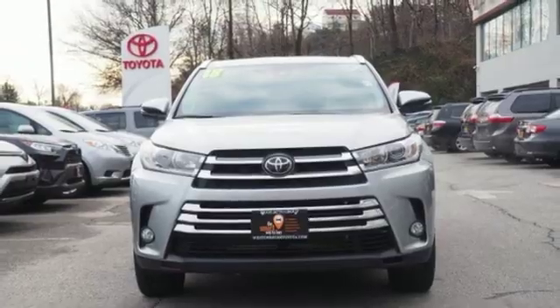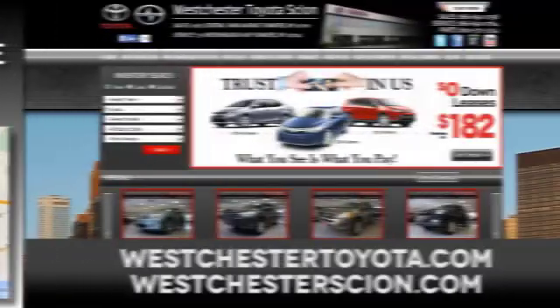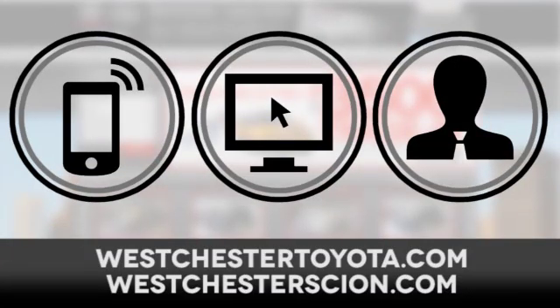Take it for a test drive today at Westchester Toyota Scion, located near Westchester, New York, and our Westchester Toyota Scion website. Call, click or stop in today.